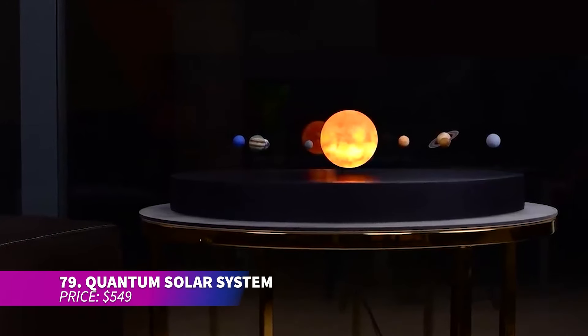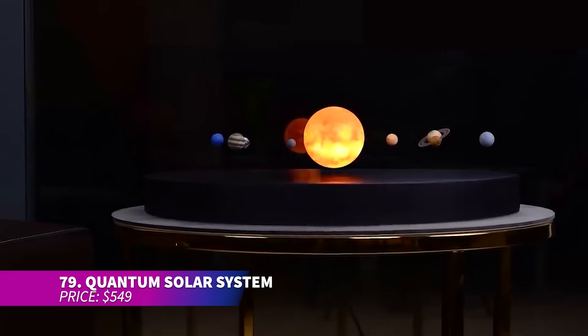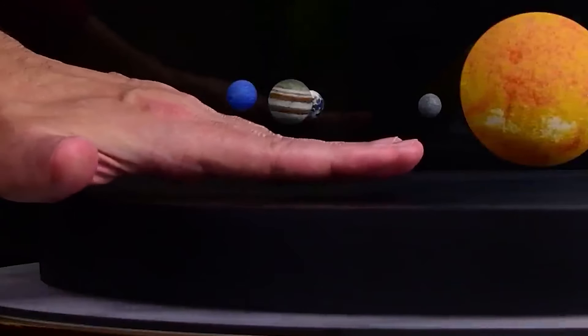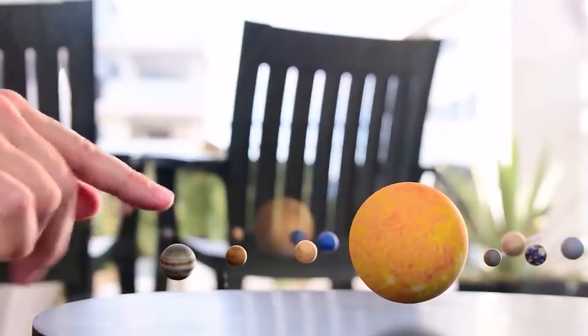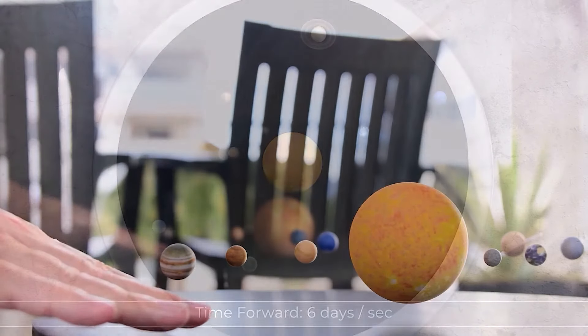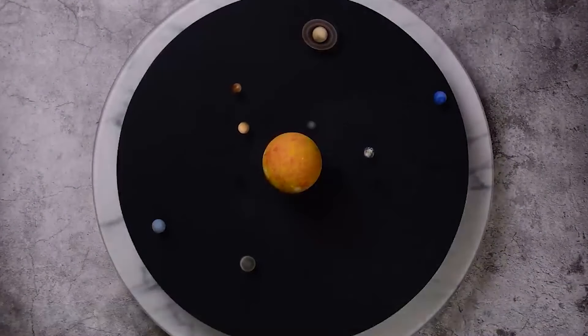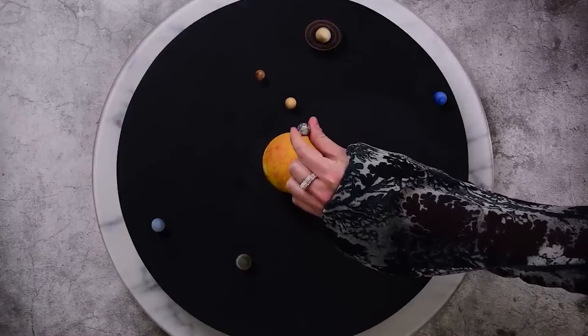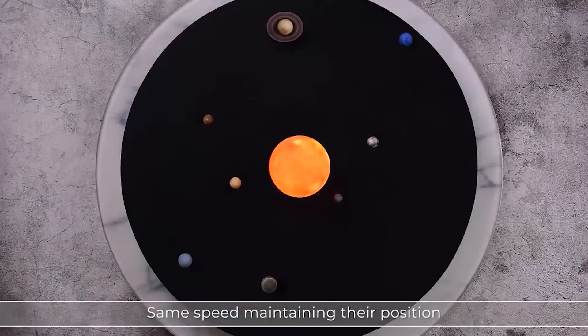With this quantum solar system, you can observe the planets in real time, synced perfectly with NASA data. You can track their positions for any point in history or the future, making it a fascinating experience. Speed up the planetary movements or watch them together in motion to unwind. The sun serves as a lamp, casting a beautiful light effect.